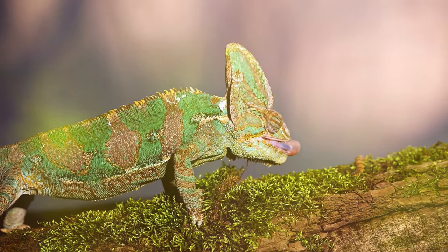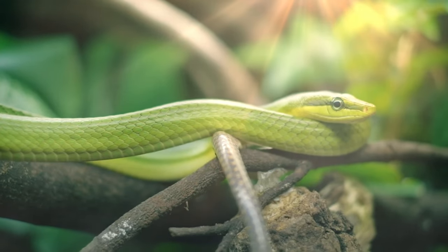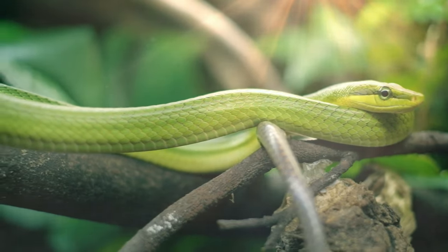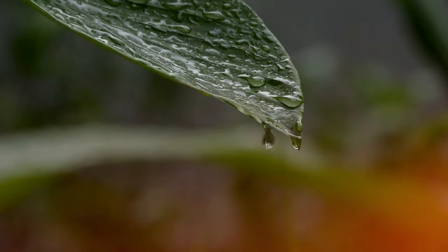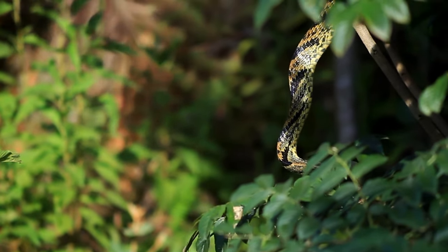Mastering the art of illusion. Animals have evolved ways to manipulate light, shape, and even perception itself, exploiting the limits of our own senses. The world around us is filled with hidden wonders, if only we know how to see.